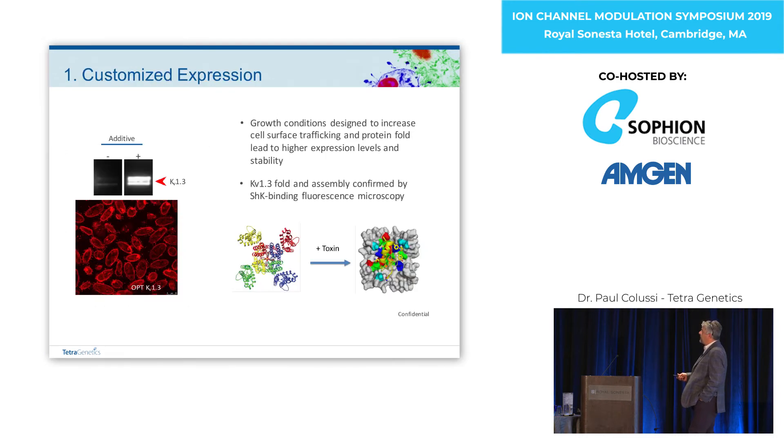If we go through our steps, this is what KV1.3 looked like when we started — and then just by adding something to the media we got it to look like this. KV1.3 was actually a good protein to start with because there were quite a lot of well-characterized reagents. One of those was various peptide toxins that had already been tagged. We could tell the cells were making good protein right from the beginning because the toxin we were using only recognized the correctly folded tetramer, and we could see the protein was making it to the cell surface.